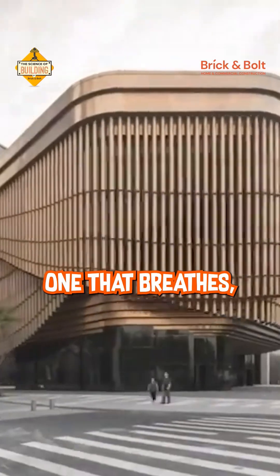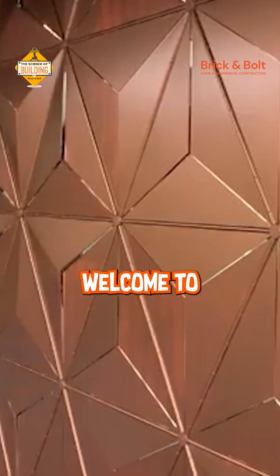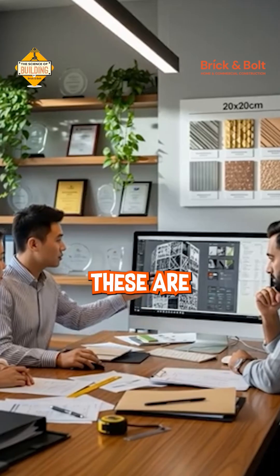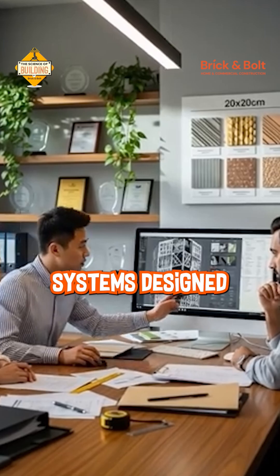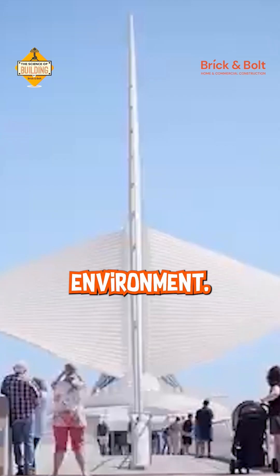Imagine a building that moves — one that breathes, shades and adapts just like a living skin. Welcome to the future of architecture: kinetic facades and smart skins. These aren't static walls. They are responsive systems designed to react to light, heat and air, transforming how buildings interact with the environment.